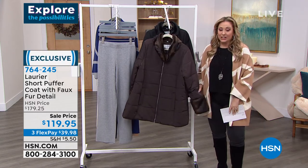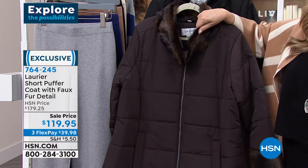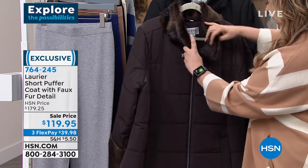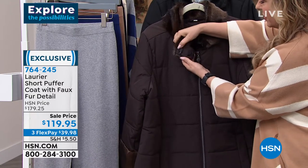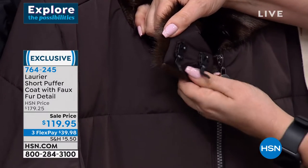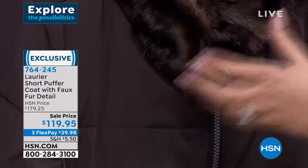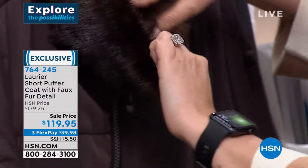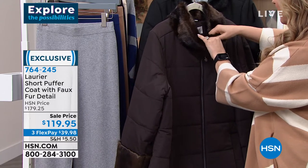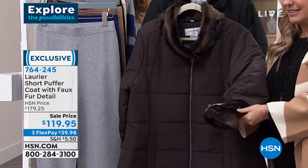Gorgeous coat. Take a look at the Laurier short puffer coat with faux fur detail. I've seen a lot of faux fur, but this is so high-end and so glamorous. Even these hooks — you see these hooks? They kind of open and snap. This is the kind of thing you'd see in the 1950s in genuine fur, which we don't do, of course, because we don't want to hurt the little adorable animals. Loving that look where you can open this up, pop these in, and have that be so warm. This is a brand from Montreal, Canada that knows cold weather. Look at the faux fur on the sleeve as well.